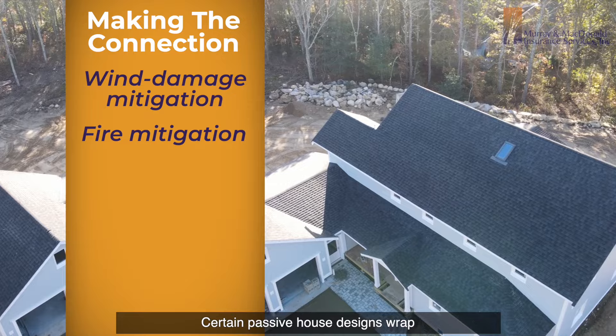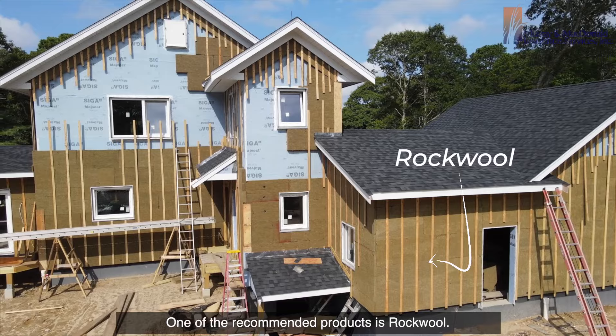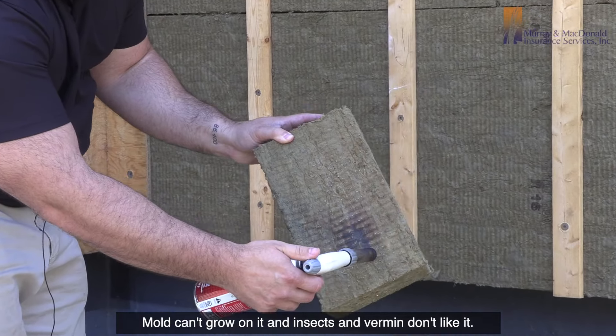Fire Mitigation: Certain passive house designs wrap the exterior with insulation. One of the recommended products is Rockwool. It doesn't burn, it's hydrophobic, mold can't grow on it, and insects and vermin don't like it.